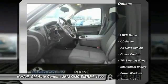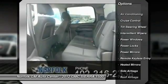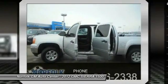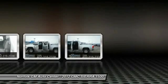Anti-lock braking system, traction control, air conditioning, front power steering, cruise control, side airbag, floor mats, power locks, power windows, CD player.